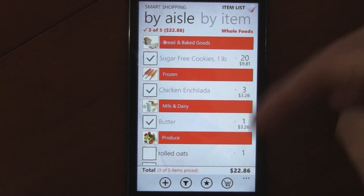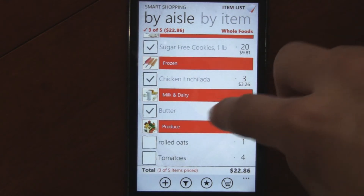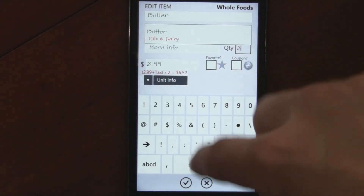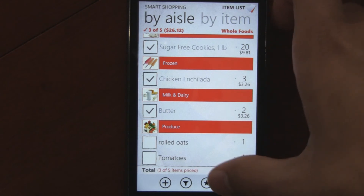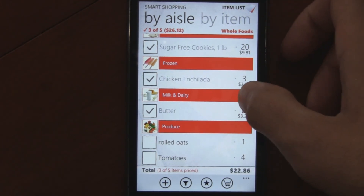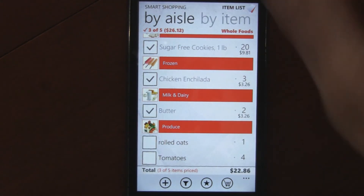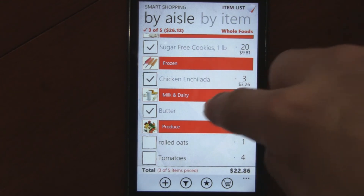The only complaint I could have is the total doesn't actually update while you're in here. If we change this to quantity 2, the total doesn't update until you exit the shopping list and then reopen it. So that can be a little annoying. But the total does seem to update up there — if only they could fix that total down there, then that'd be perfect.